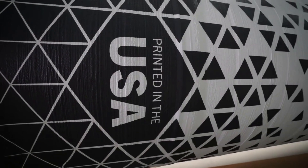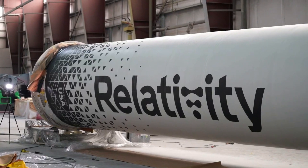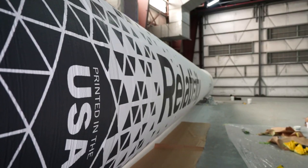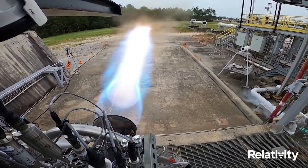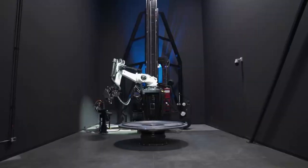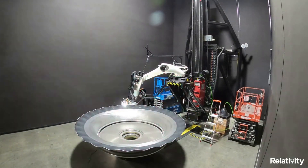By fusing 3D printing, artificial intelligence, and autonomous robotics, Relativity is printing its rockets, structures, and engines, which significantly reduces touchpoints and lead times, simplifying the supply chain and increasing overall system reliability. Relativity is confident that with this approach, they will have the capability to print entire rockets such as Terran-R in only 60 days.